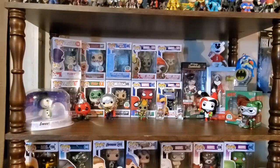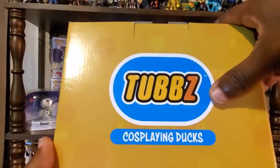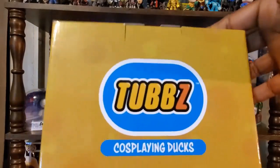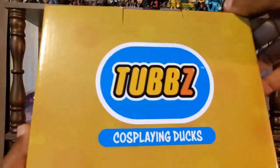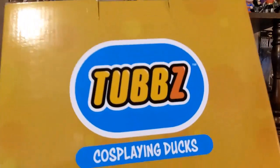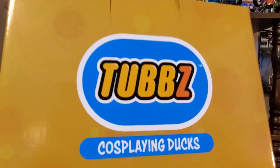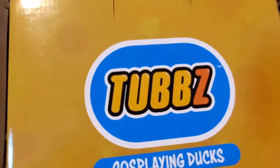You can check for these online as well. I will link their website so you can get a better look at what's available right now. I am referring to Tubs, the cosplaying ducks, and these are by a company called Numskull. It's very cool that they reached out to me. I'm a little bit picky about what I share on my channel — nine times out of ten it's got to be something I'm already interested in. I was already checking these out, and I'm waiting on the DC ones to release.